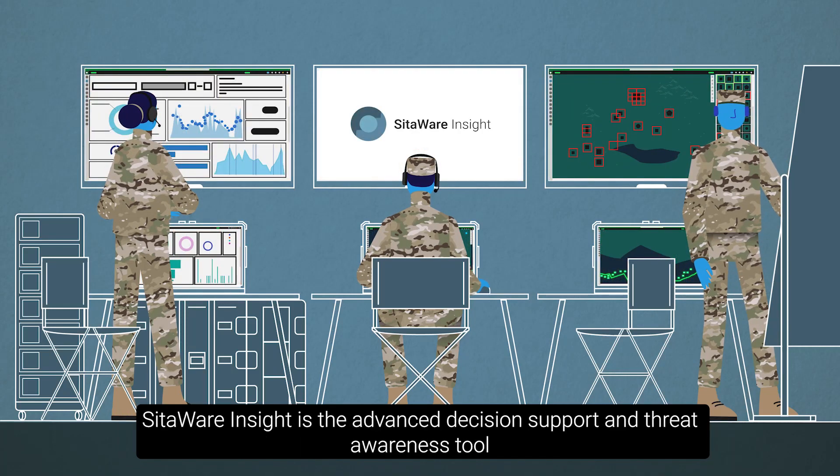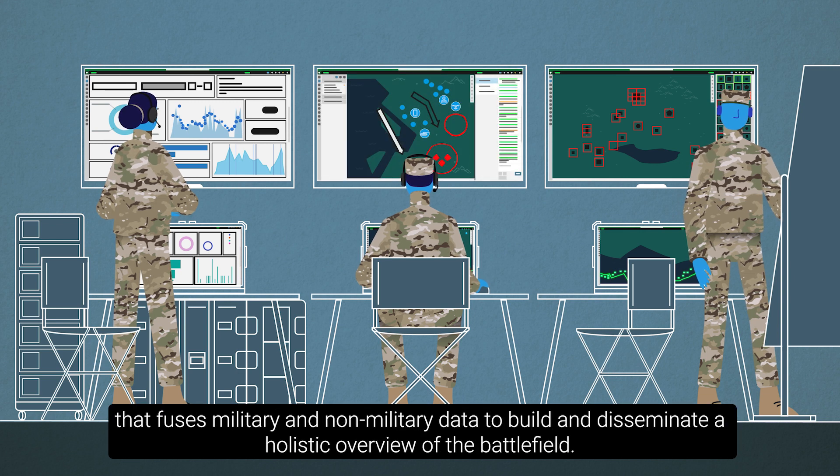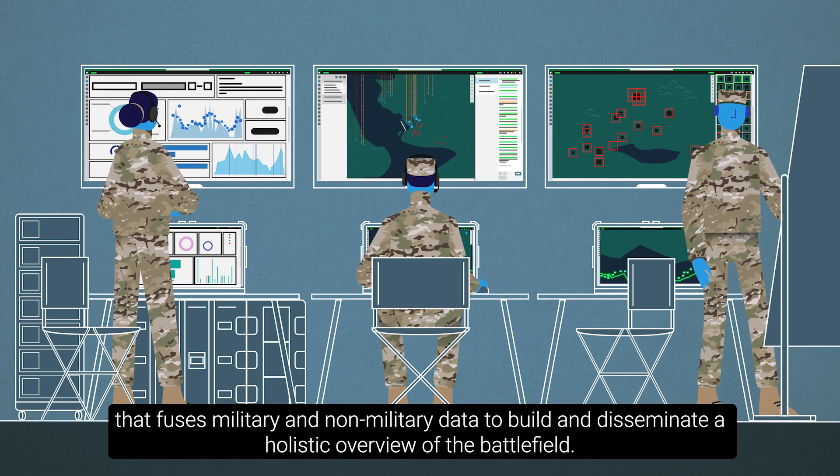SIDAware Insight is the advanced decision support and threat awareness tool that fuses military and non-military data to build and disseminate a holistic overview of the battlefield.